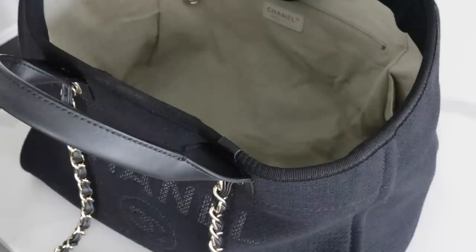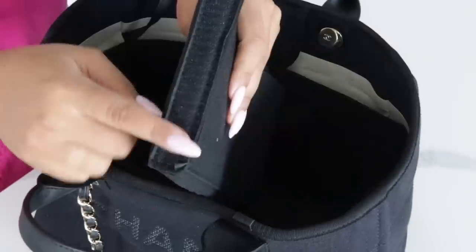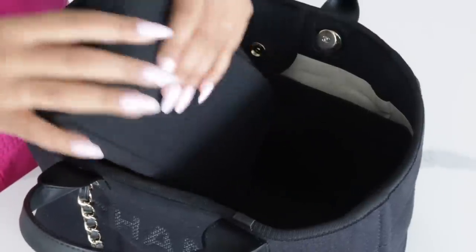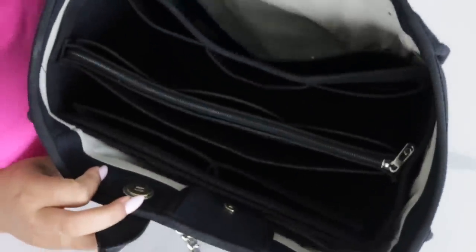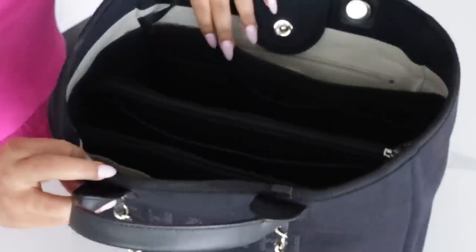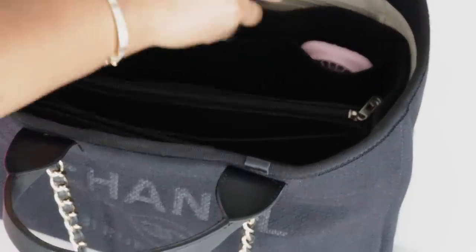My most recent purchase that I'm most excited about from Amazon is this bag organizer, because I recently just got this huge bag. It has so much space and it's so slouchy, and I really love that this bag organizer keeps its structure. It has so many pockets and it did come with a ziploc pouch that is velcroed to the inside.